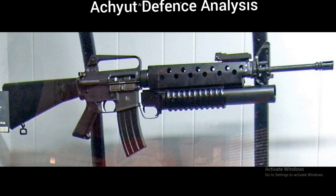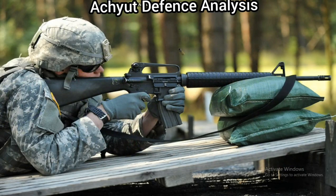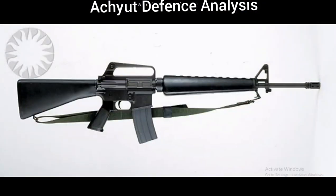Its effective firing range is 550 meters for point target and 800 meters for area target. Its maximum firing range is 3600 meters. Its feeding system is a 20 round or 30 round detachable box magazine. There are also 100 round drum magazines available.